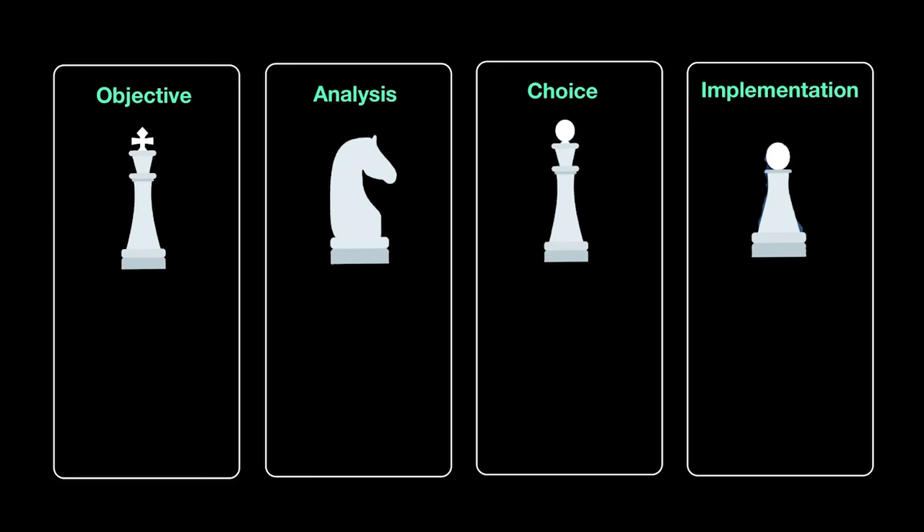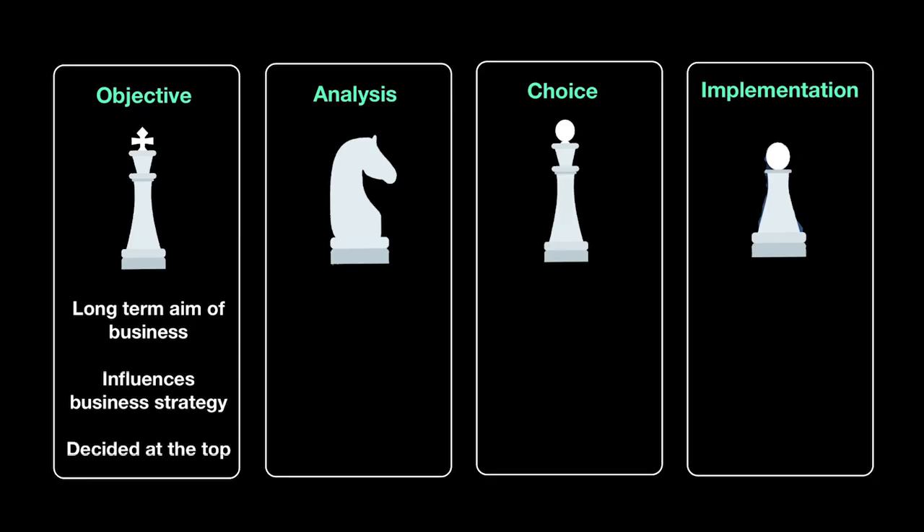Now let's look at each of these stages in a little more detail. Starting with the objectives of any business — this is your long-term target, what the business sets itself to achieve over a long period of time. Objectives are the basis for the entire strategic management process and the entire strategy that follows. This is the most essential part of the entire management process. Objectives are decided by top managers in the organization — the president, chairman, CEO, and department heads — because you want skilled people with a holistic view of the business to make such a holistic plan.